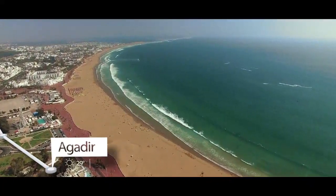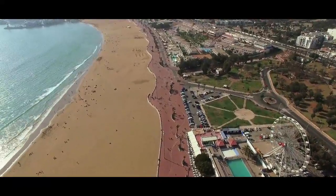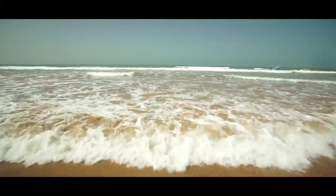My journey begins in Agadir, one of the world's most beautiful natural bays. Along the coast to the north, I discover beautiful beaches, suitable for all different types of activities.